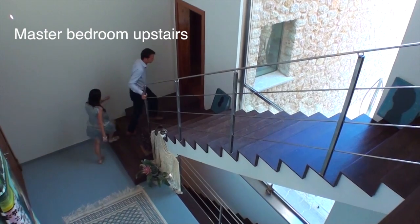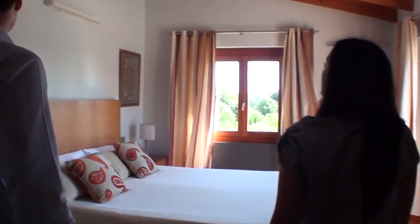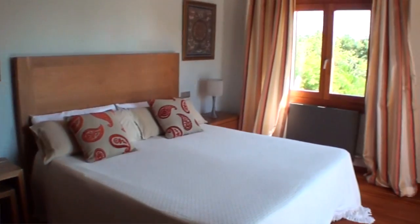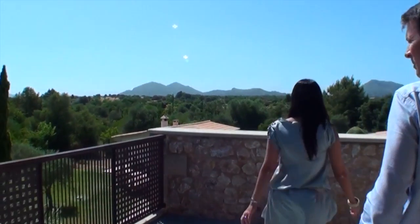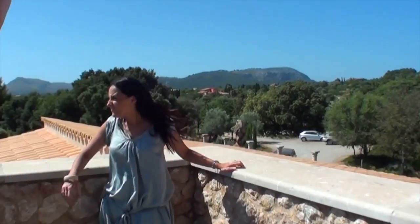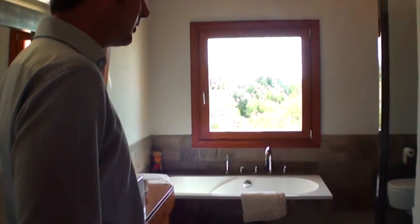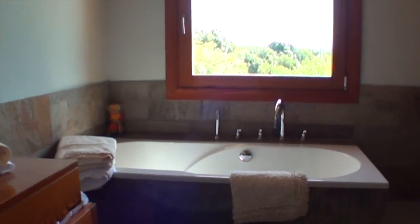Let me show you the master bedroom upstairs. This is the master bedroom. From any point in this room, you can see the fantastic views — the forest, the mountains. As you will see here, it has total privacy and it's extremely quiet. You can only hear the birds. No cars, no people. And here you can see the example I was telling you about — the combination of materials with the rustic and the modern style.